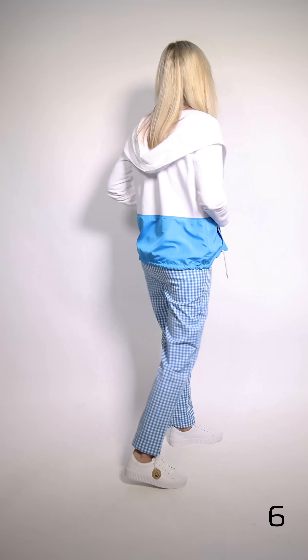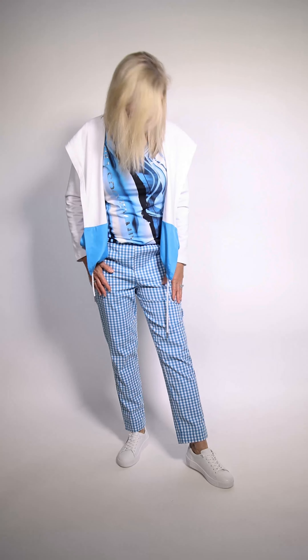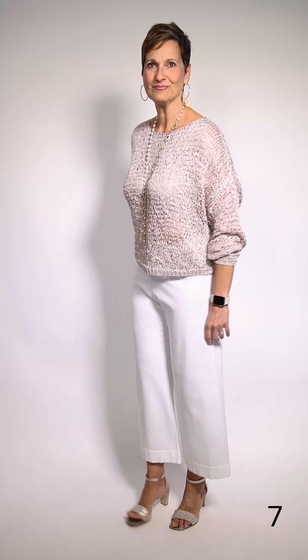Marilyn is wearing this fun outfit by Blee's. It's got a comfortable hoodie jacket with no closure but pockets on the side, matching gingham pants that go to the ankle, and underneath she's got a multi-colored short sleeve blue and white top.